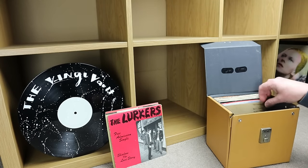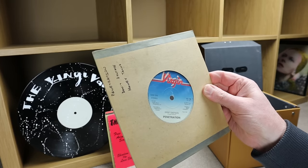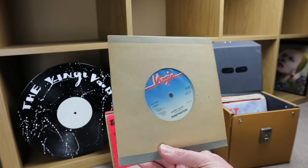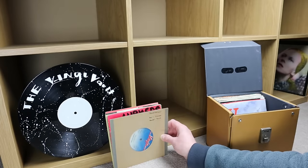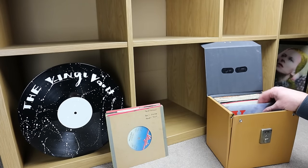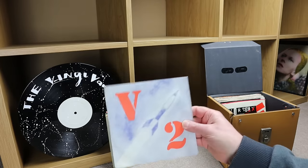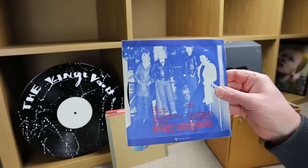This one is in a plain sleeve — Virgin label, side one: 'Don't Dictate' by Penetration, 1977, with 'Money Talks' on the flip. If any punk fans are watching, let me know if that should have come in a picture sleeve. This next one is in a nice little picture sleeve — V2 with a rocket on the front.